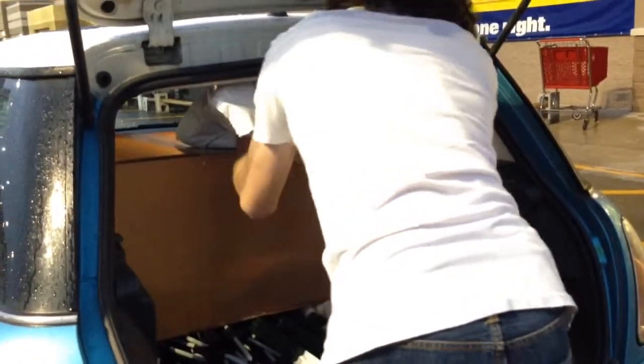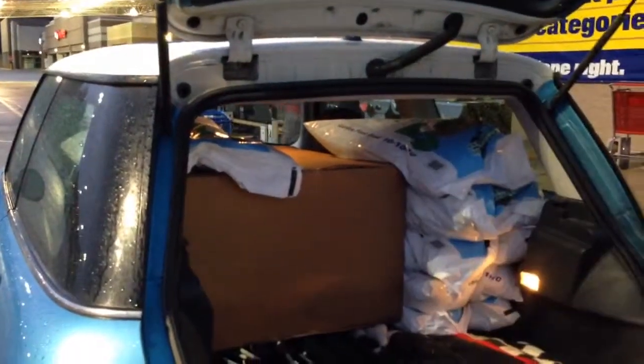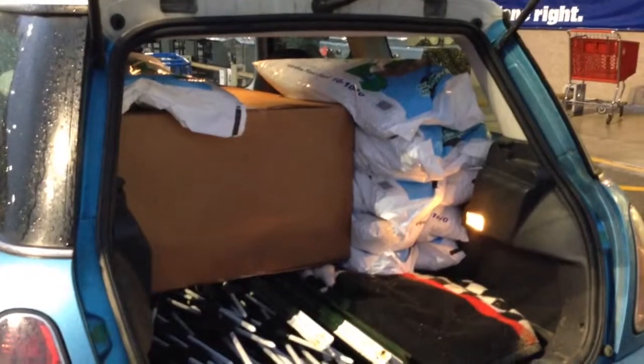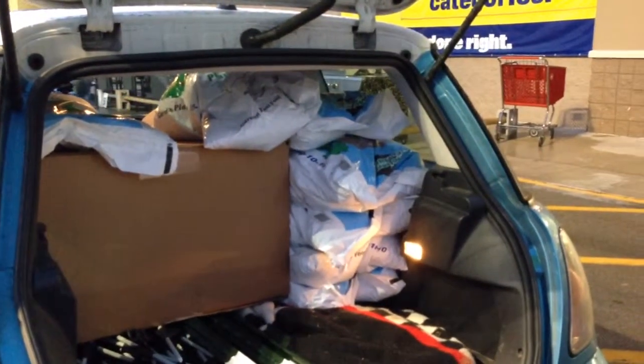I wouldn't put anything else on top of that box — you're about to rip your tape. Put one on one side and one on the other side. I guess that'll work, just don't put it in the middle. Then you can stack the other ones maybe on that blanket.